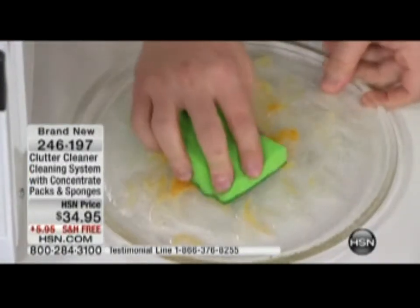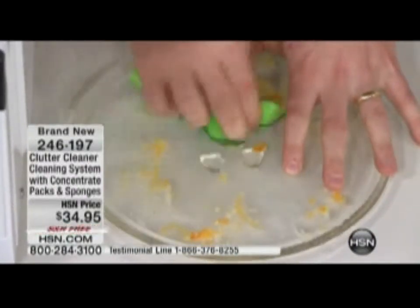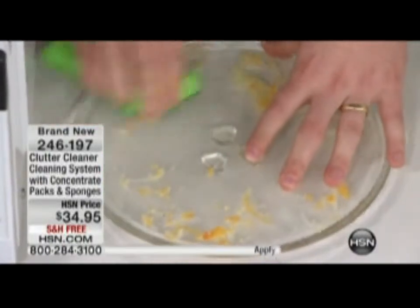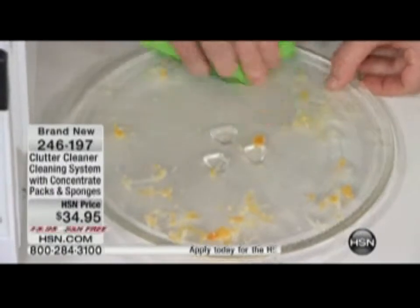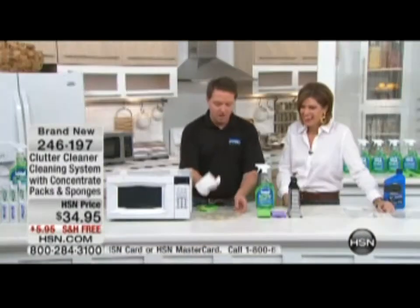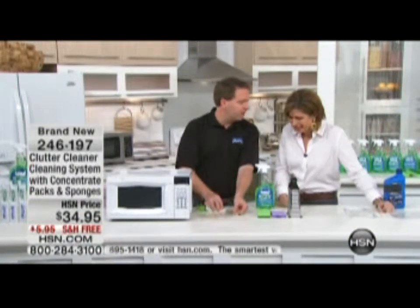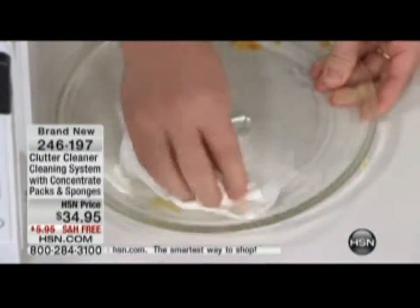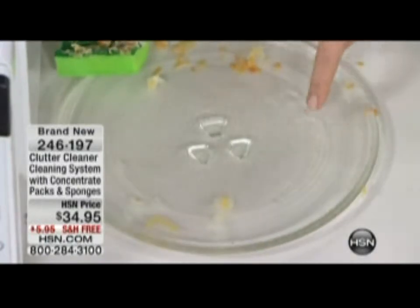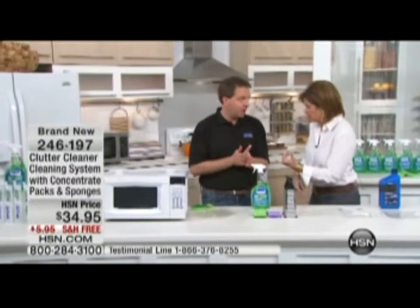Now we're going to scrub it with the rough scrubbing side — you can actually hear it working. Look at this cheese just ripping right off! That was baked on in the microwave. It's coming off easily. I'll take a paper towel — guys, we all have a mess, everybody does. You can see how good this sponge is and how clean this surface is. This cleaner is phosphate free and biodegradable.